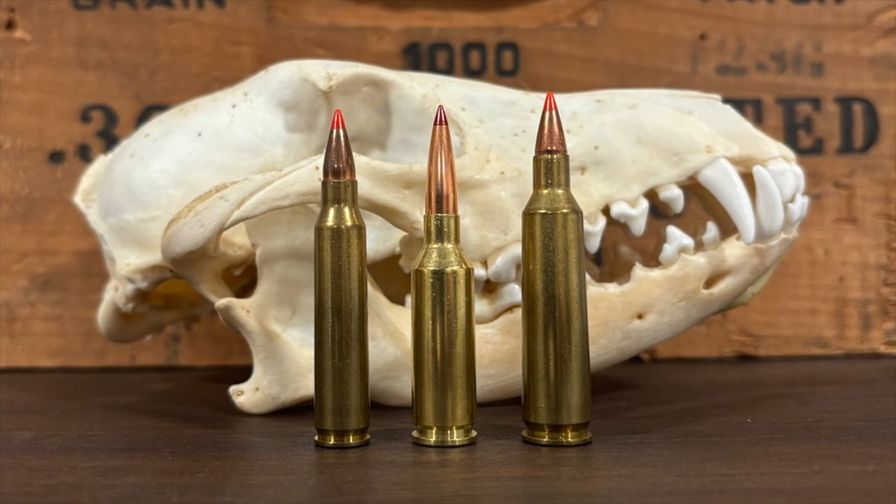Before you ask — no, you can't load the 62 grain ELD VT in a typical .22-250 rifle. Even though it weighs only 62 grains, that bullet is especially long and sleek and it's just too long to chamber in a .22-250. Plus, it also needs a much faster twist rate to stabilize than the 1-in-14 inch SAAMI standard for the .22-250 Remington. Yes, if you have a custom chamber with a faster twist rate you can technically use it, but it's not just plug and play like it is with the .22 ARC.